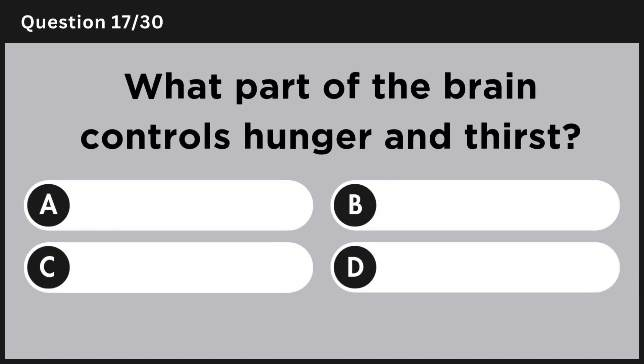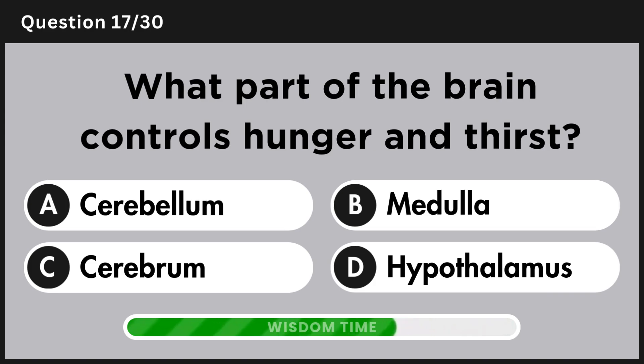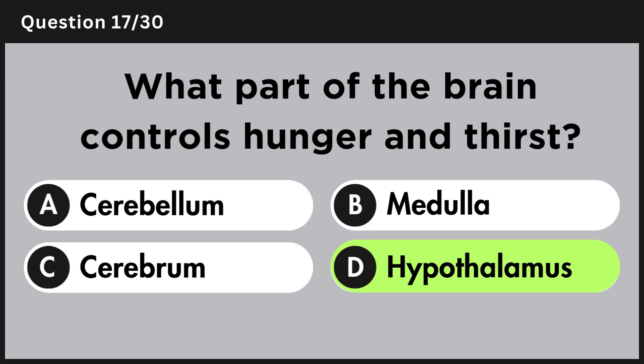What part of the brain controls hunger and thirst? Answer D, hypothalamus.